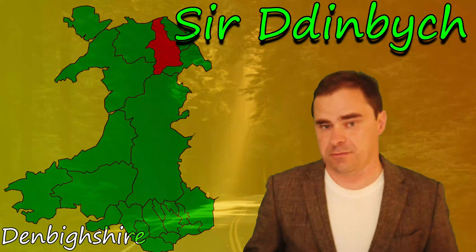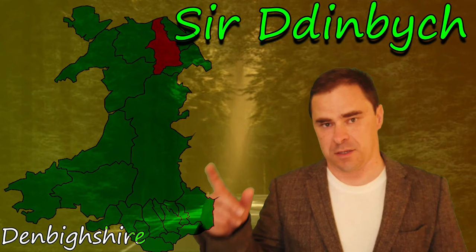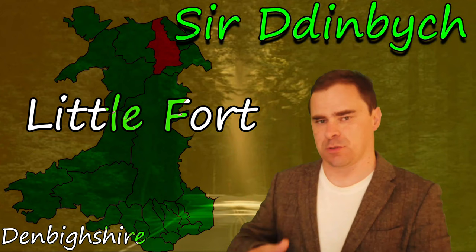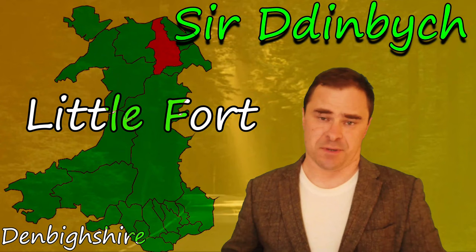Sir Ddinbych is quite easy. That 'Sir' at the beginning is feminine and it causes a mutation at the beginning of the word Dinbych, which becomes Ddinbych — two D's out of that one D. You see that across the board, except for Sir Conwy as we saw. Dinbych literally means small fort: Din and Bych. Bych was the word for small at one time — we tend to use Bach now. You can also say Bechan for more usually a feminine context. But Dinbych: the little fort.